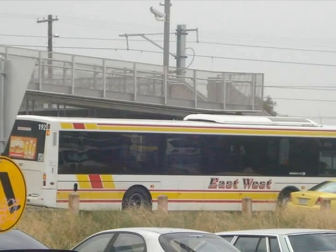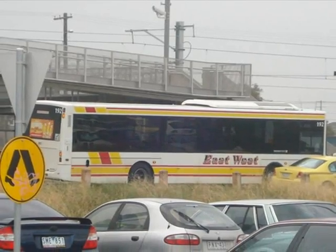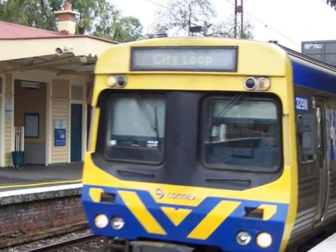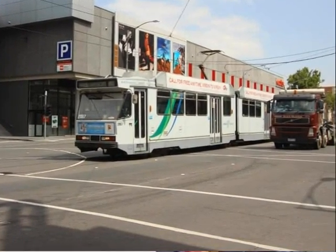Transport. Get to know the local bus routes — these can take you to different suburbs and into the city. Find out where your local railway station is and get the timetable of train times. Trams operate in the city centre and in many suburbs, but not all.